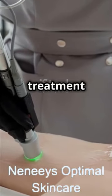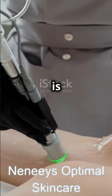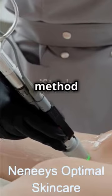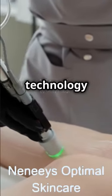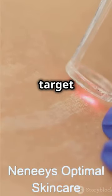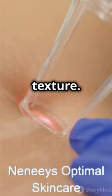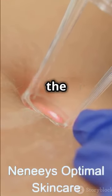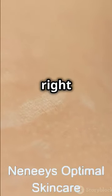Let's explore how laser treatment can help you reclaim your skin's smoothness. Laser treatment is a popular and effective method for reducing the appearance of stretch marks. This advanced technology uses focused light to target the affected areas, promoting skin regeneration and improving texture. By understanding the process, you can make an informed decision about whether this treatment is right for you.